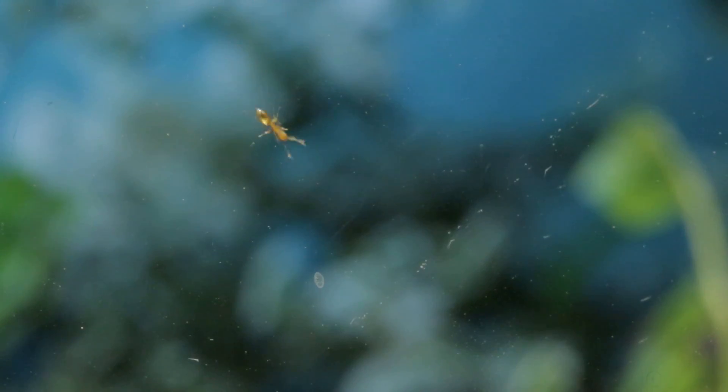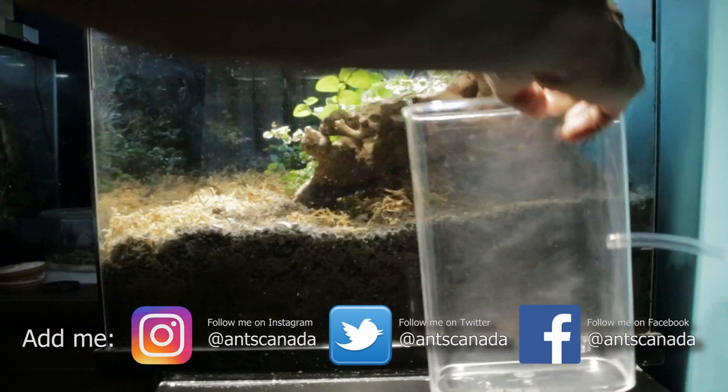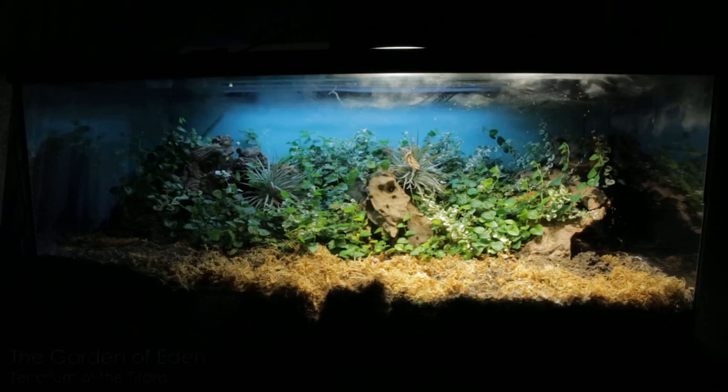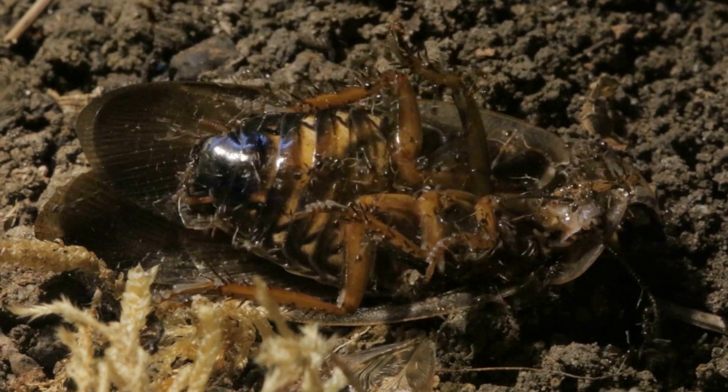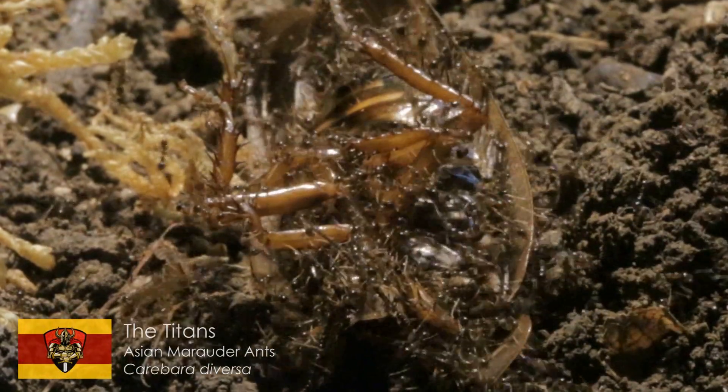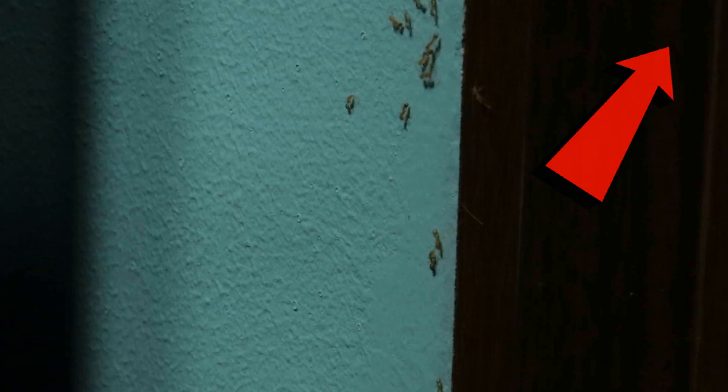Last week, we watched with bated breath as we formulated some cool traps to capture sections of an intruding army of pharaoh ants that were raiding our Garden of Eden, a terrarium belonging to our colony of marauder ants called the Titans. If you haven't seen last week's video yet, feel free to watch it here after watching this video.